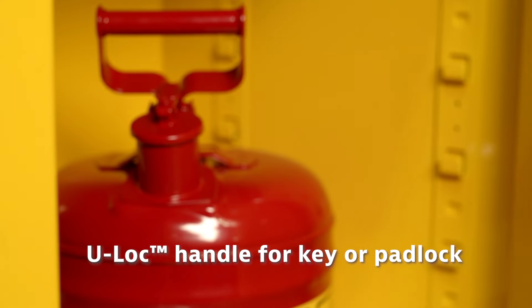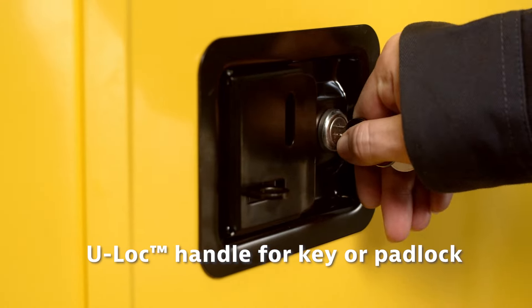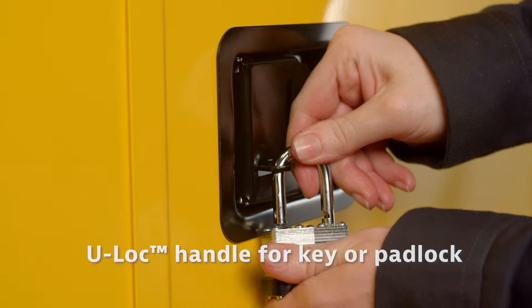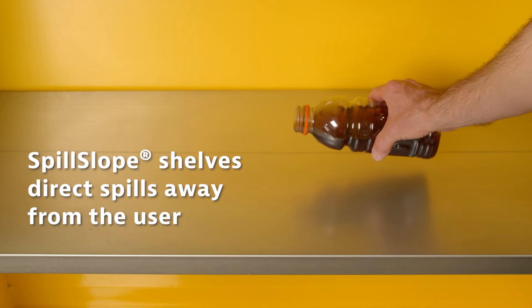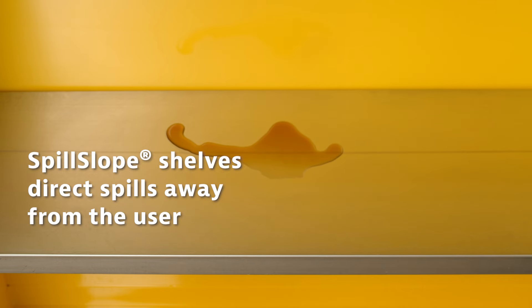Exclusive trilingual HazAlert reflective labels improve awareness and visibility under fire conditions or power outages. The U-lock handle allows for locking with a key or padlock. The flush, non-protruding design is safe for passers-by.